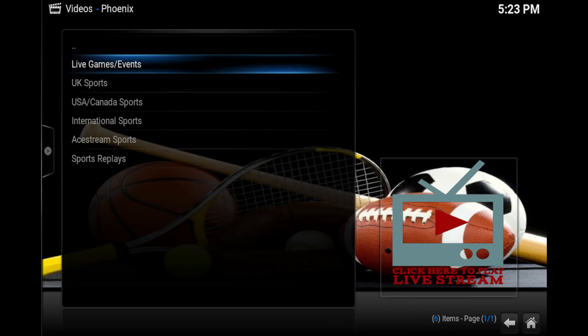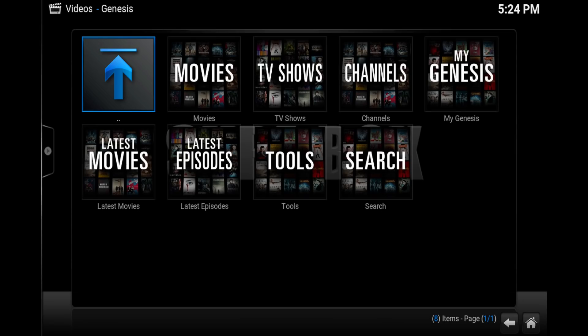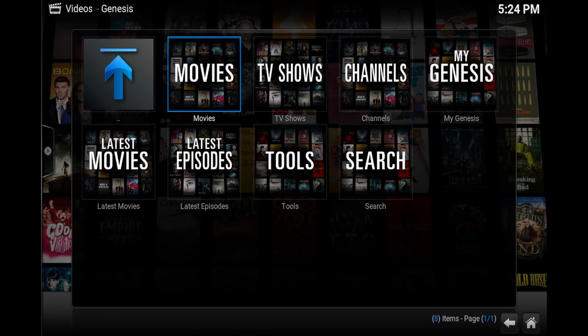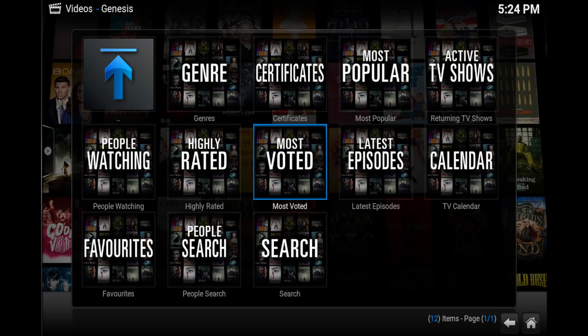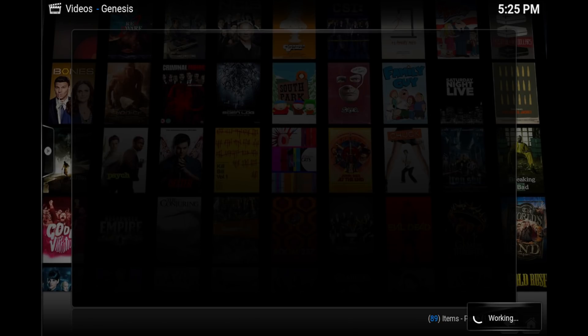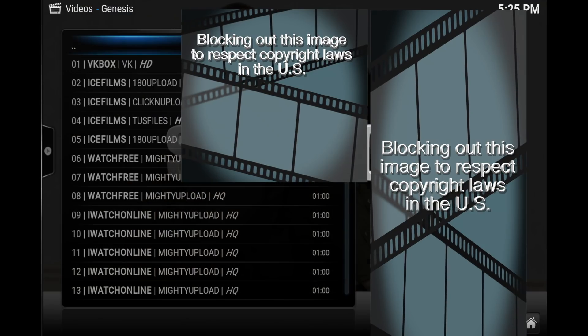Finally, number one is Genesis. It's pretty much the most popular add-on out today, and it's got movies, TV shows, live TV channels, and also has the ability to download video files to play later. Let's go ahead and click on the latest episodes and check out some of the recent TV shows and movies that were just added.